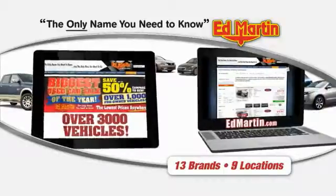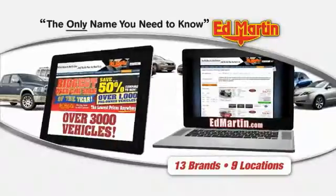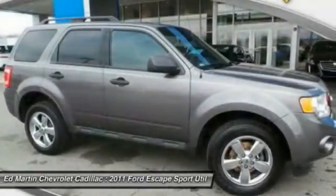Thank you for clicking our video. You can also shop over 3,000 more cars and trucks online at EdMartin.com. The 2011 Escape — gas engines flex. Tow, sip, and go with Ford Escape.